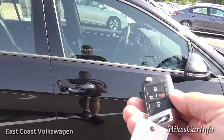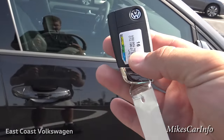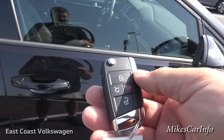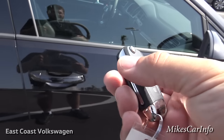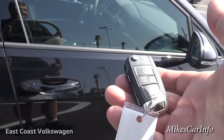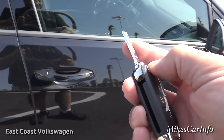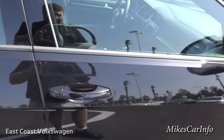Before we check out the inside, I want to show you what the key looks like. This is what they call a proximity key — you don't actually have to take it out of your pocket. The vehicle will sense the key within close proximity, and you can lock and unlock the doors as well as start the vehicle and drive it. It does have a backup switchblade key as well, but you don't even need to use that.